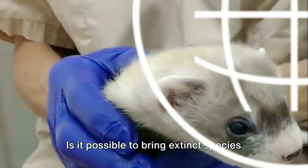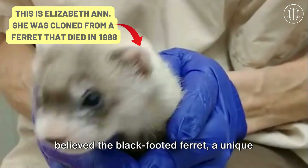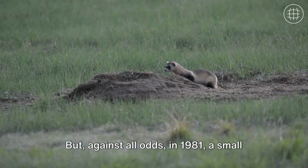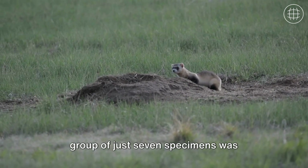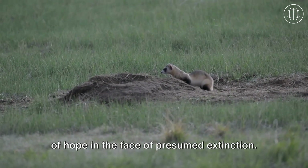Is it possible to bring extinct species back to life? Let's take a journey back in time to the early 80s, when the world believed the black-footed ferret — a unique and important species — had vanished from the face of the earth. But against all odds, in 1981, a small group of just seven specimens was discovered on a Wyoming ranch, a glimmer of hope in the face of presumed extinction.